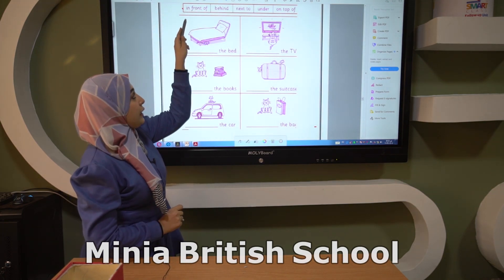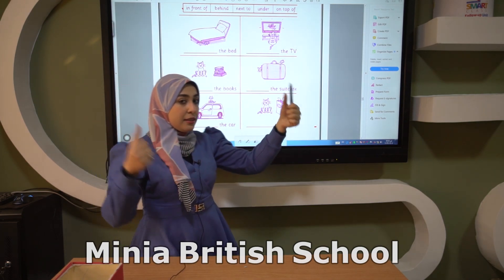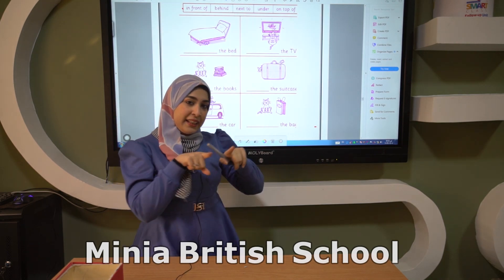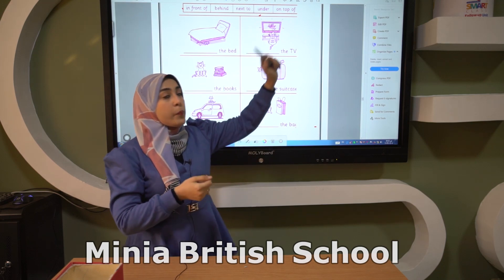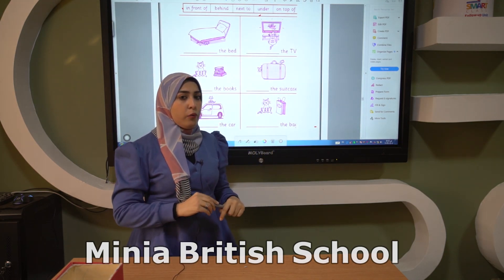In front of. Behind. Next to. Under. On top of. What is the meaning of these words?